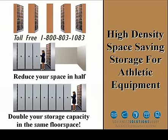Southwest Solutions specializes in high-density space-saving storage for athletic equipment. Reduce your space in half or double your storage capacity in the same floor space.